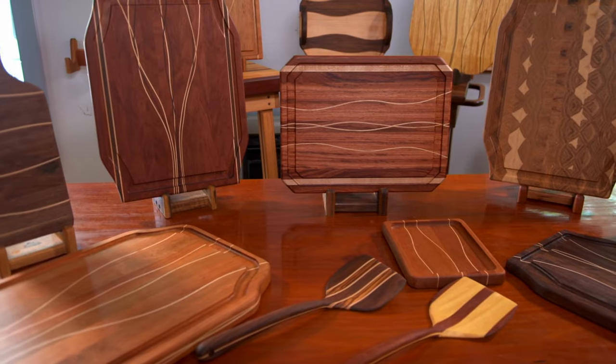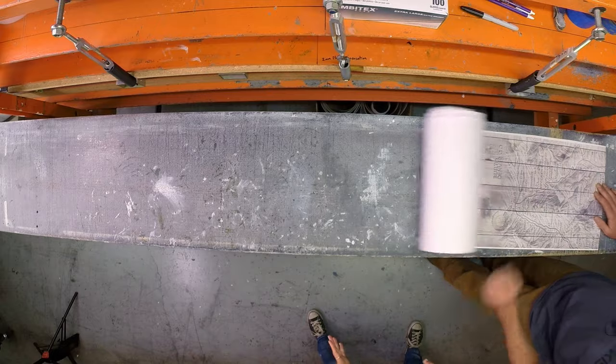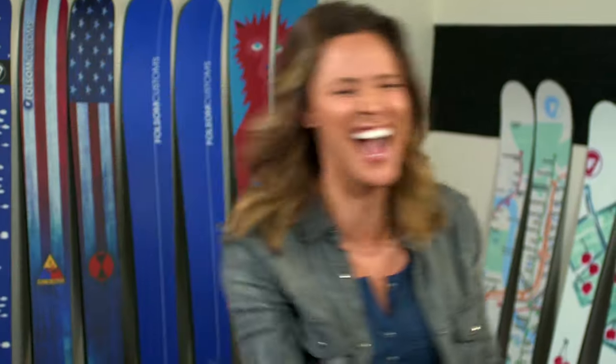All across America, incredibly talented artisans make amazing objects the old-fashioned way, by hand. This episode of Handcrafted America is a celebration of the use of a tree.